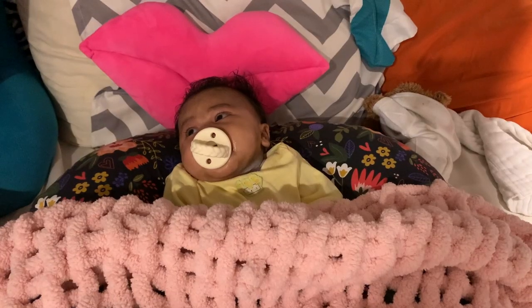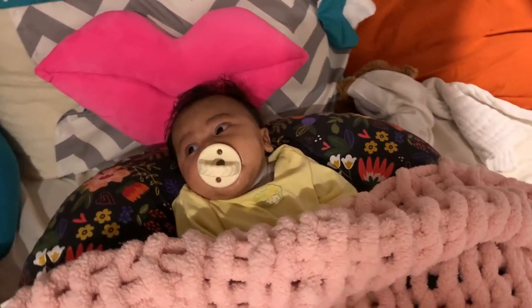Another thing I use every single day without a doubt is my Boppy pillow. I breastfeed with it, I put Lila in it for tummy time, and she can sit up a little bit in it now. I use it for almost everything pertaining to Lila. I also used it postpartum when I couldn't sit directly on chairs because I was really sore — I would just sit on the Boppy while holding her. This is definitely something I use every single day.